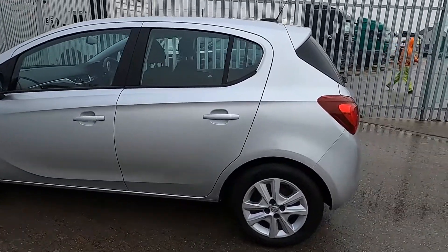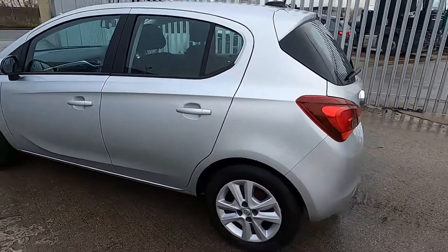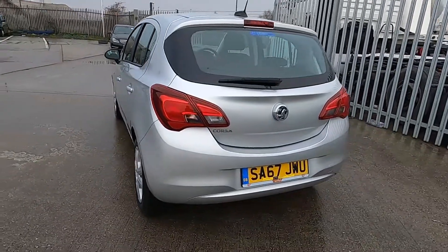This car's got a full service history and we also do a 75 point check on the service on all of our cars, so there's no problems at all.